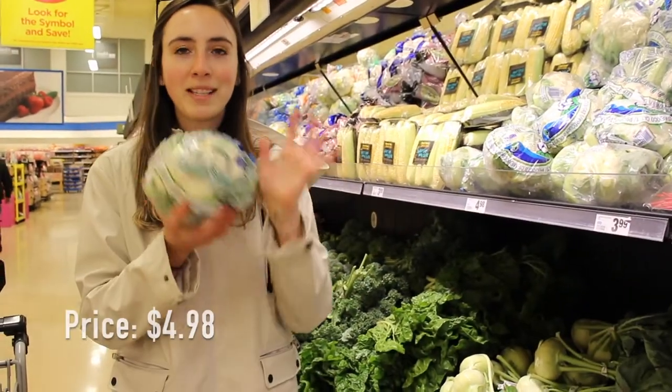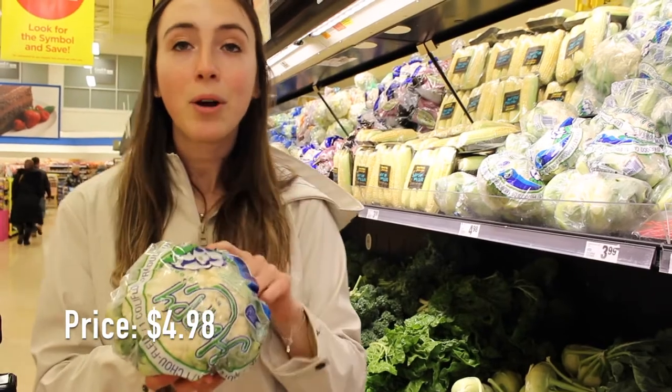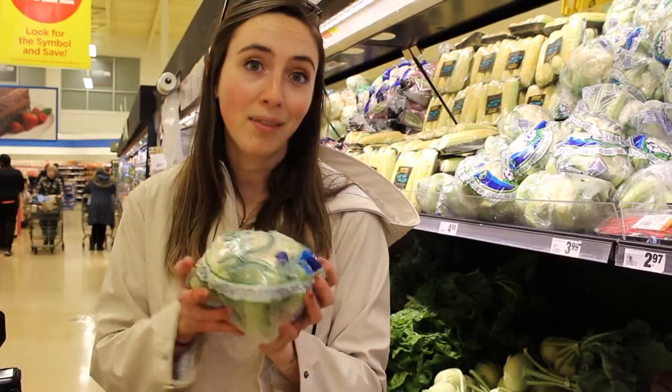We always need bananas. Then we usually always get cauliflower — it's awesome in tacos as a meat substitute, good roasted, good in soups. Overall it's just a wonderful vegetable, so we always, always, always pick up cauliflower.